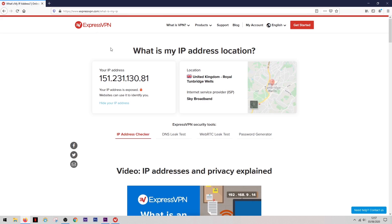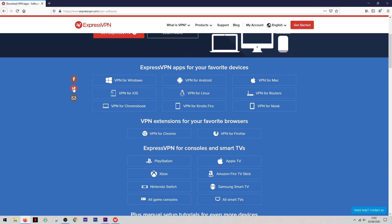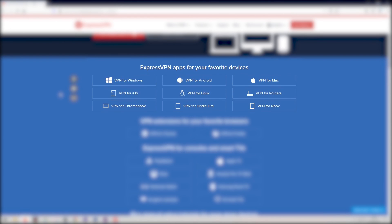The IP address checker lets you see what your computer looks like to the outside world when you're surfing the web. Their platform works on Windows and Mac, and you can also get fully featured apps on iPhone or Android. Beyond that, they also have apps for the Chromebook, Kindle Fire, Nook HD, and selected routers from Asus, Linksys, and Netgear.